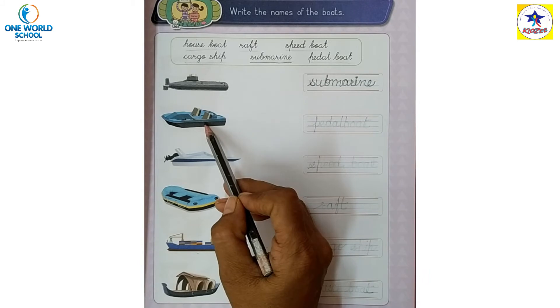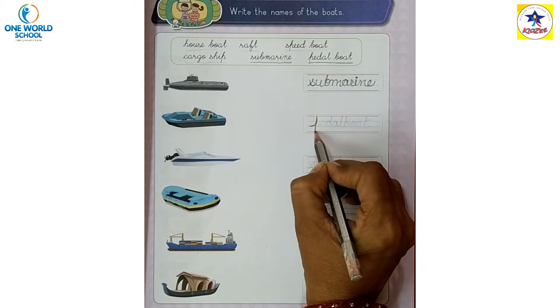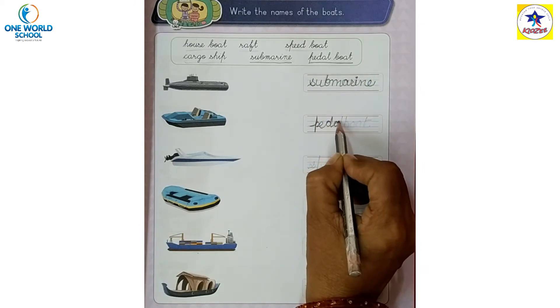S-U-B-M-A-R-I-N-E, submarine. Next is pedal boat. Pedal boat — P-E-D-A-L.